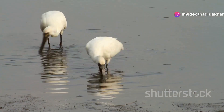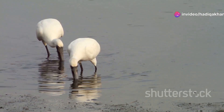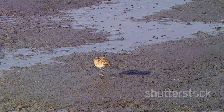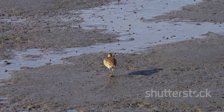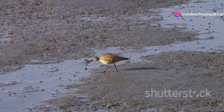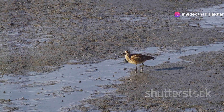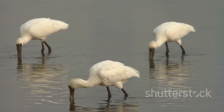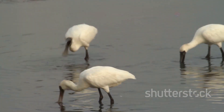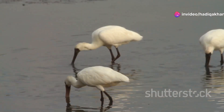This sweeping motion stirs up tiny creatures hiding in the mud, revealing small invertebrates and other food sources. The sensitive bill can detect the slightest movement, allowing the sandpiper to snap up its meal in a flash. This quick reaction is essential for capturing prey before it escapes. The spoon-billed sandpiper often feeds in flocks, which helps increase its chances of finding food — a fascinating aspect of its social behavior.